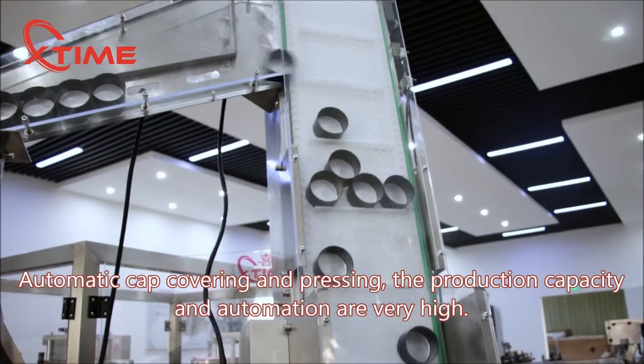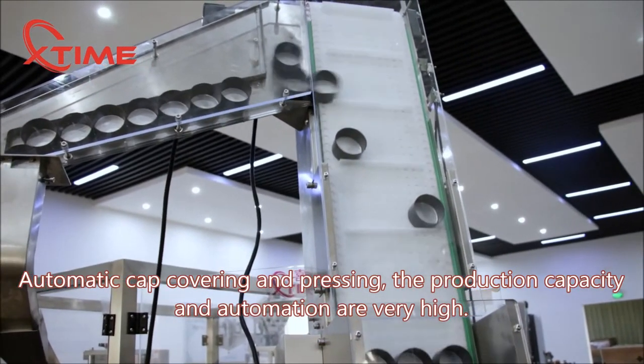Automatic cap covering and pressing — the production capacity and automation are very high.